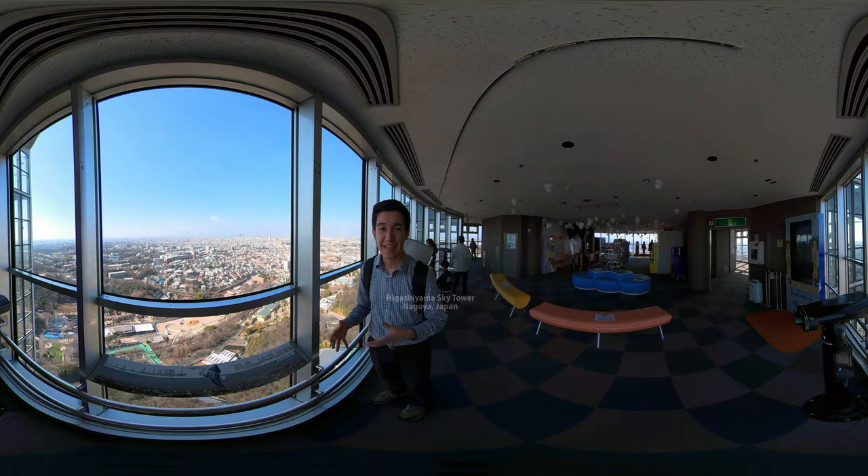Right now we're at the Higashiyama Sky Tower. This is the tower that they built a few years back — a commemorative tower — but they have this observation deck. I wanted to bring you up here to show you what Nagoya looks like from the outskirts.